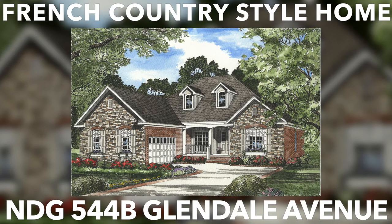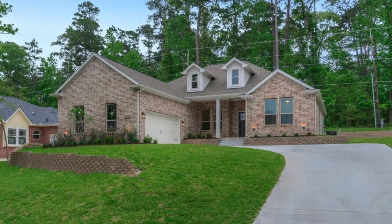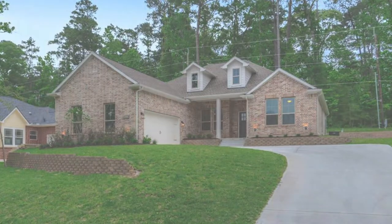This beautiful French country style house has a total living space just under 2,000 square feet and includes four bedrooms and two full bathrooms. Let's look at what makes this home truly stand out.